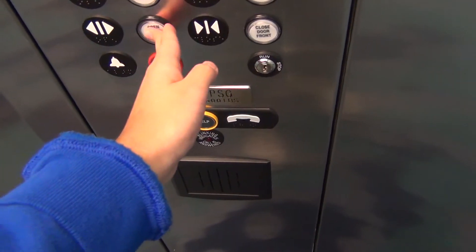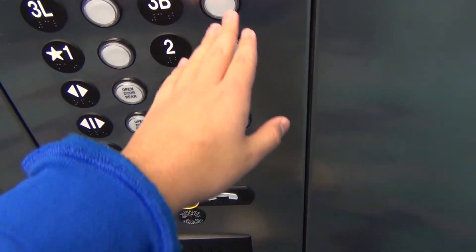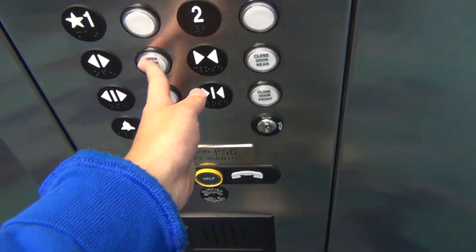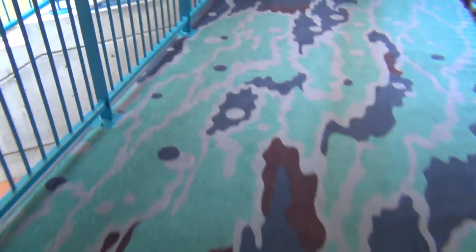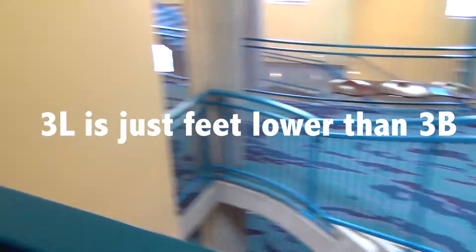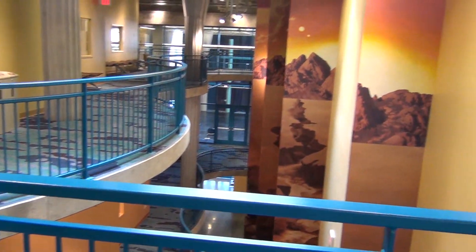3B, over there — single. This thing takes forever to level. Here's 3B, hopefully it won't leave. Wow, it's literally just feet on the other side. Let's look at the building.